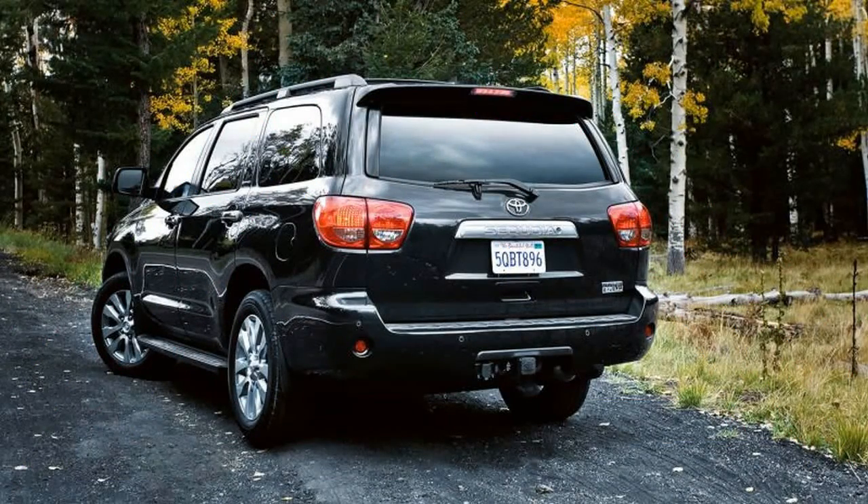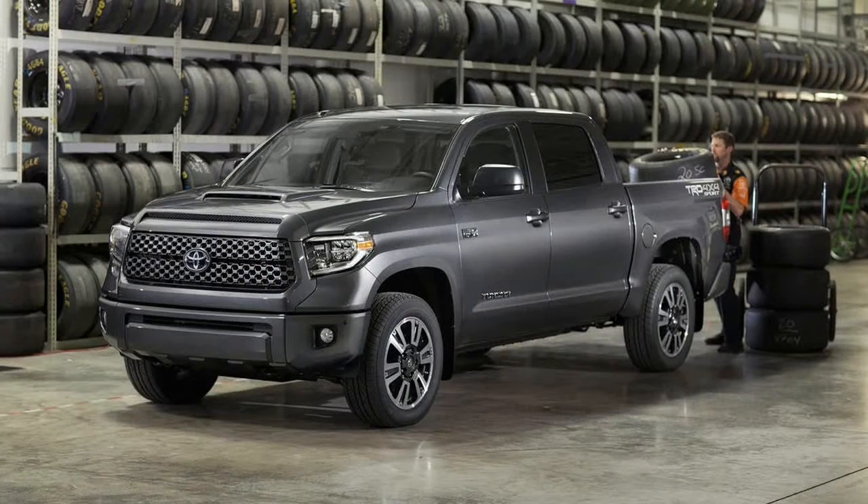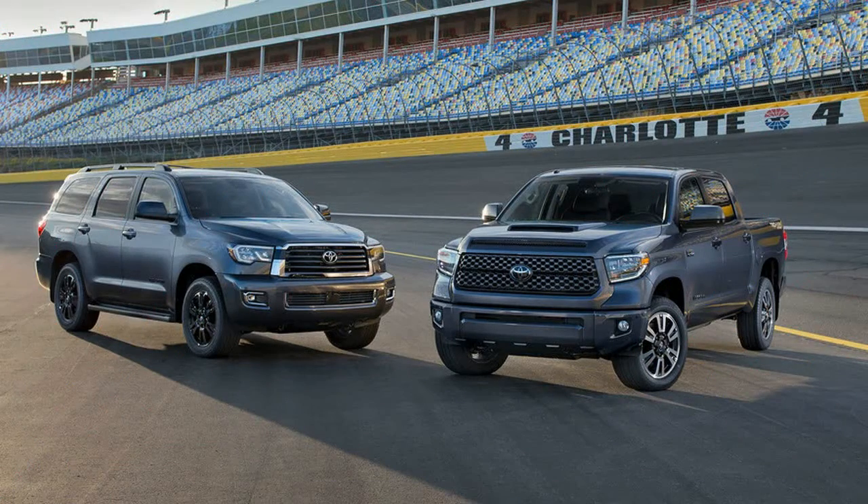We are pleased to see the new Sequoia gets a new engine over the previous generation. The old 4.6-liter V8, capable of outputting a not-so-impressive 310 horsepower and a peak torque of 327 pound-feet, will be replaced by a new monstrous iForce 5.7-liter V8 engine.